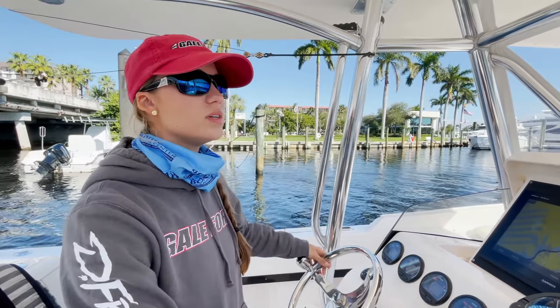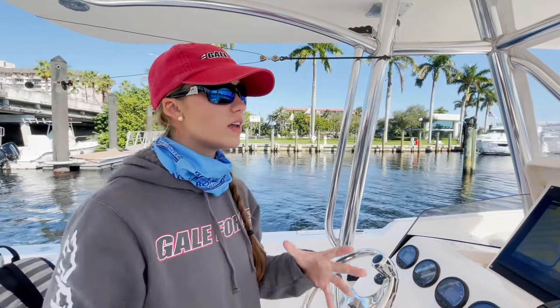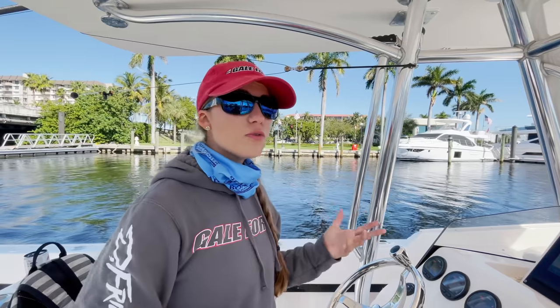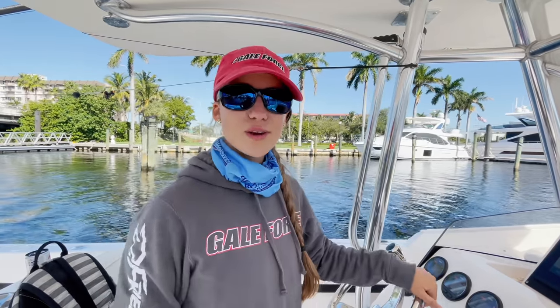Now that we're out of that bridge and you guys got to see that, the whole purpose of this video is to give you some tips to navigating the intercoastal waterways, including bridges, channel markers, how to call a bridge — pretty much what we just did. So we're going to go through a few steps for you. Let's get this video going.